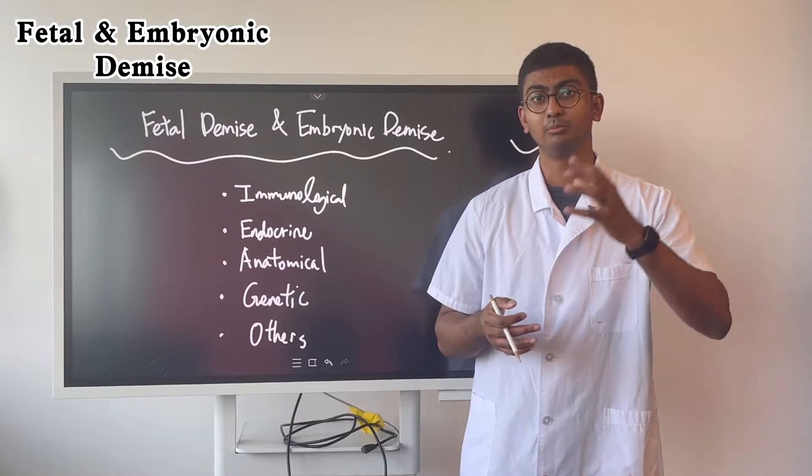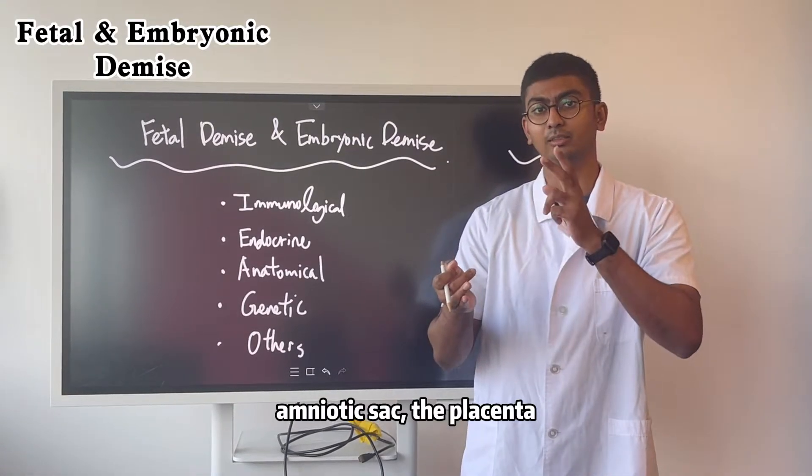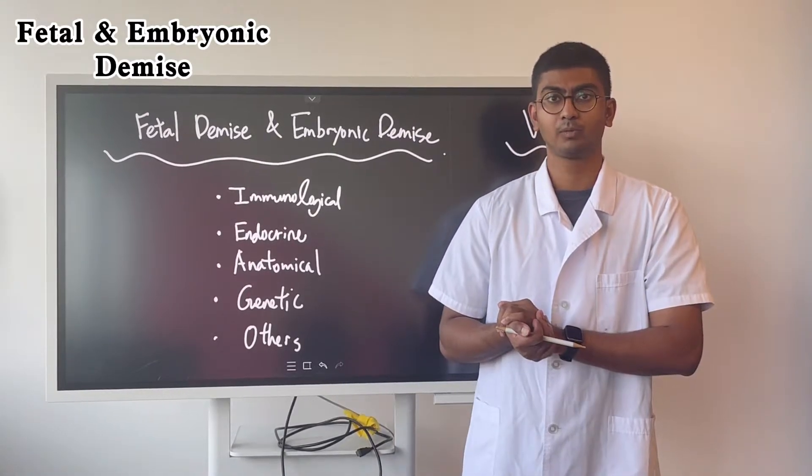The fetus will be expelled, along with pregnancy tissue, the amniotic sac, the placenta, the umbilical cord, and other pregnancy tissues.